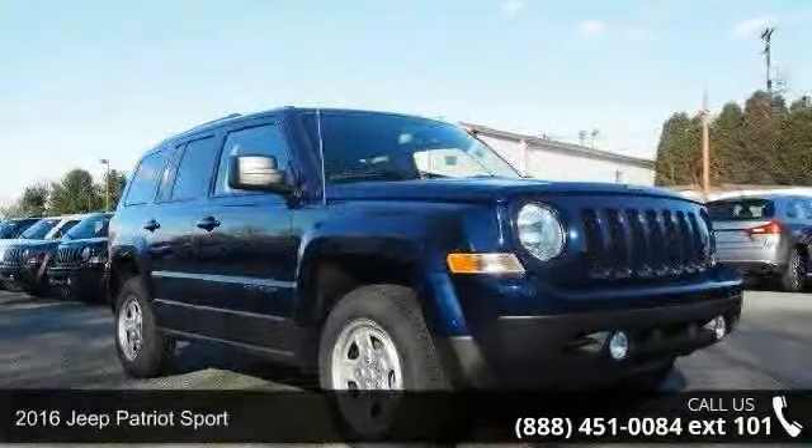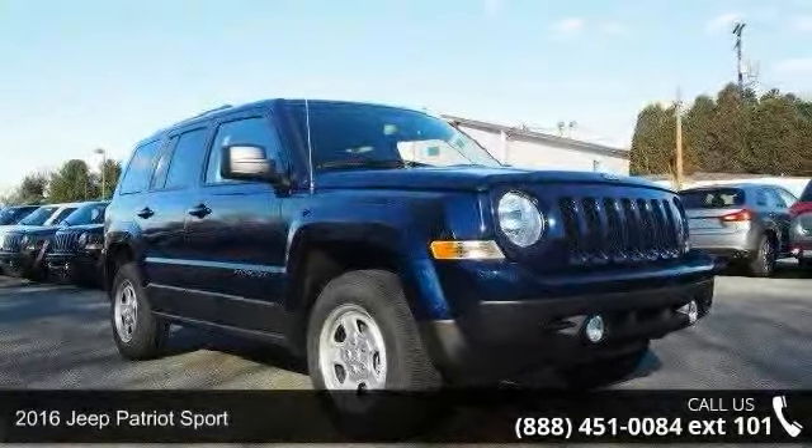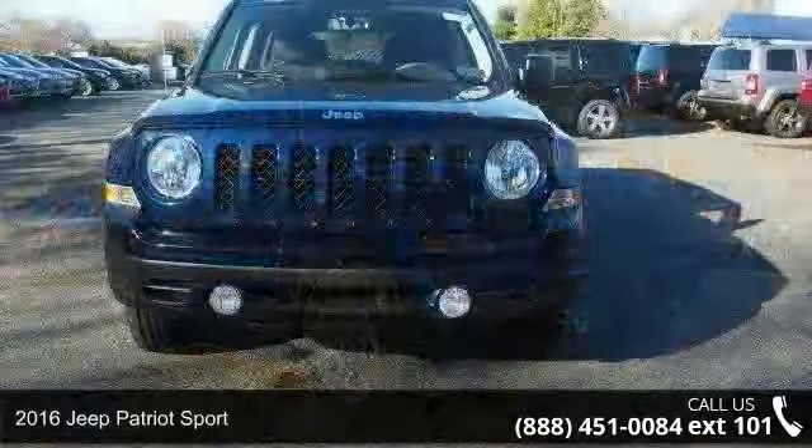Check out this 2016 Jeep Patriot Sport. This may be the set of wheels you've been looking for.